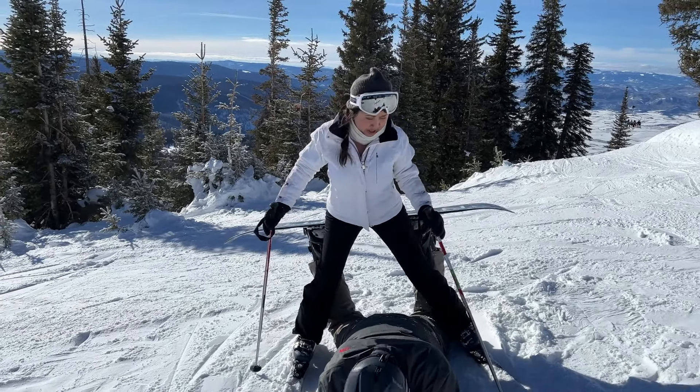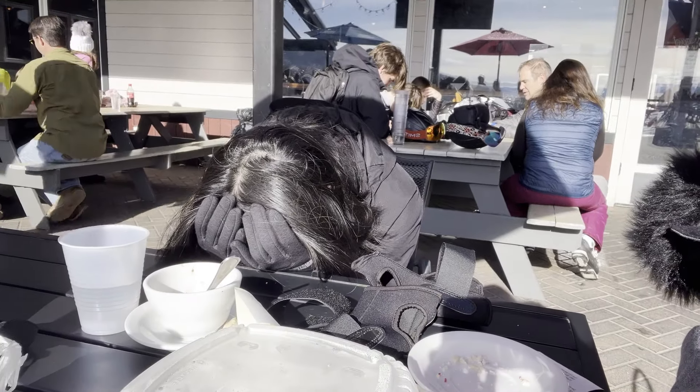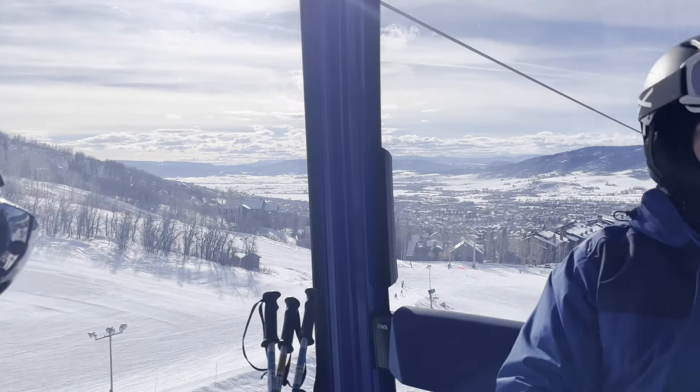Alrighty, it's about 12:45. We're eating lunch now. Madeline is out like a light. But we're going to get back out on the mountain and do more runs. It's such a beautiful view up here.